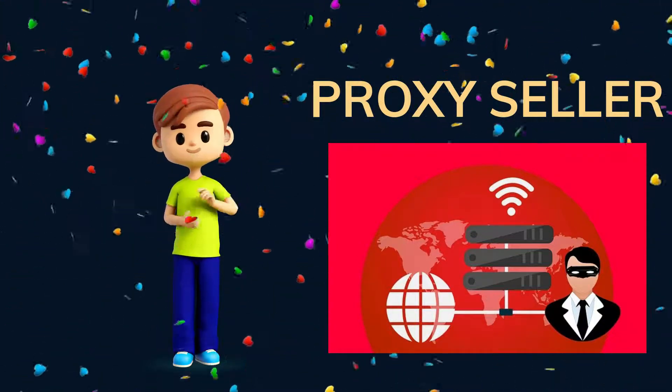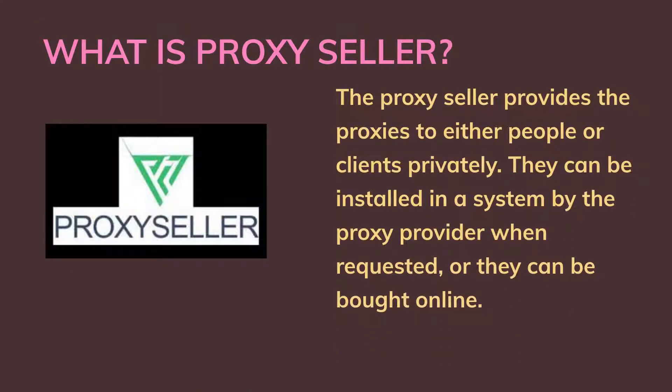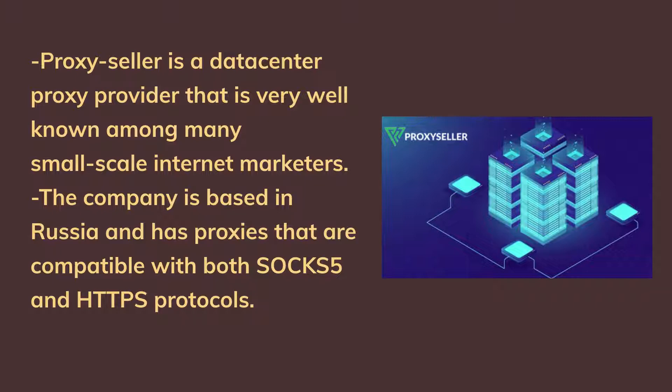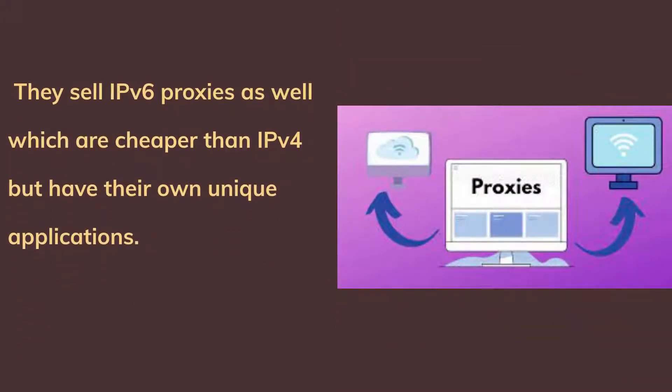What is Proxy Seller? A proxy seller provides proxies to either people or clients privately. They can be installed in a system by the proxy provider when requested, or they can be bought online. Proxy Seller is a data center proxy provider that is very well known among many small-scale internet marketers. The company is based in Russia and has proxies compatible with both SOCKS5 and HTTPS protocols.